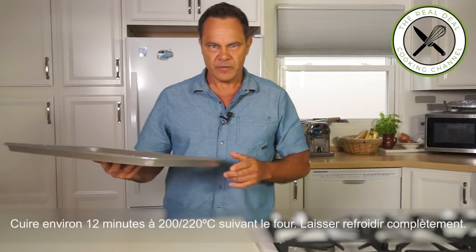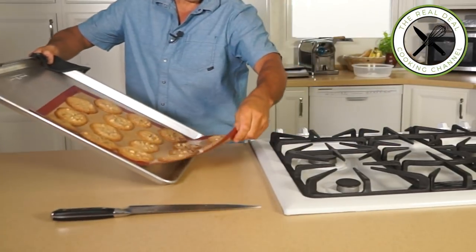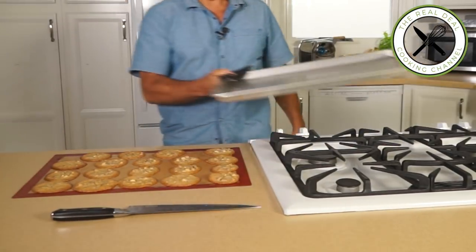I'm going to bake these beauties at 425 degrees Fahrenheit, around 210 Celsius, for about 12 to 15 minutes. Let's see what happens. So right after baking, you want to transfer them over a flat surface to cool down completely. It's incredible.